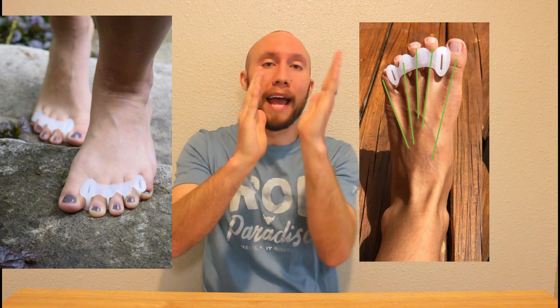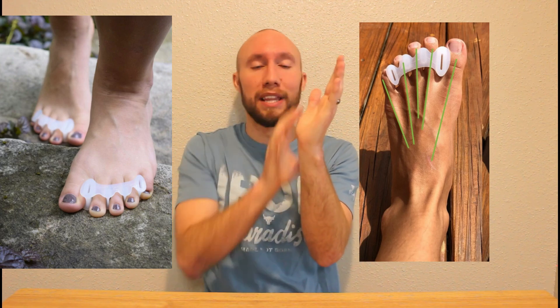Therefore, by using toe spacers, getting space back between the toes and bringing the big toe into proper anatomical alignment, you're releasing the tension on that muscle and can restore — or hopefully maintain, if you're not yet at that point — the blood flow to the plantar fascia and avoid things like plantar fasciopathy.